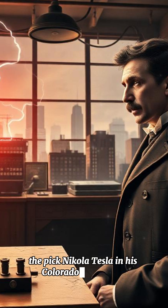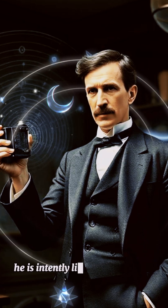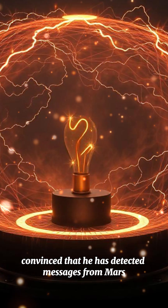Signals from Mars: Nikola Tesla in his Colorado Springs lab, surrounded by lightning coils and equipment. He is intently listening to signals on a receiver, convinced that he has detected messages from Mars.